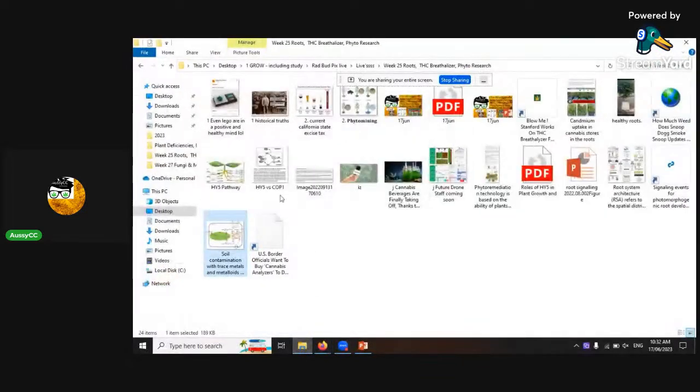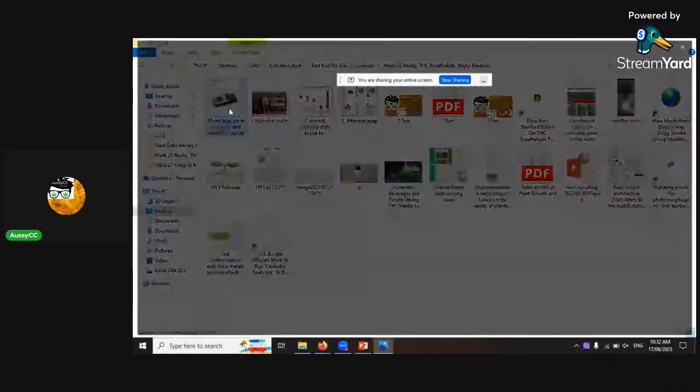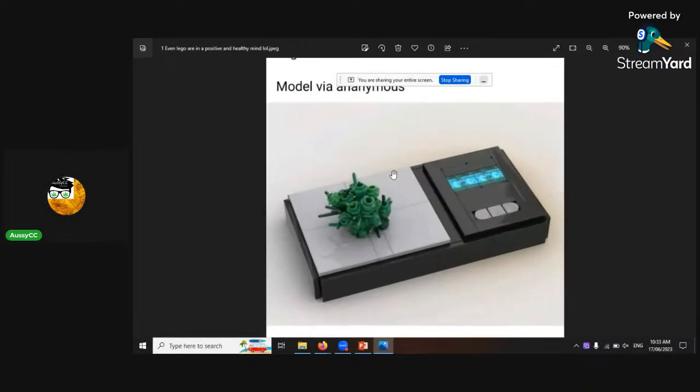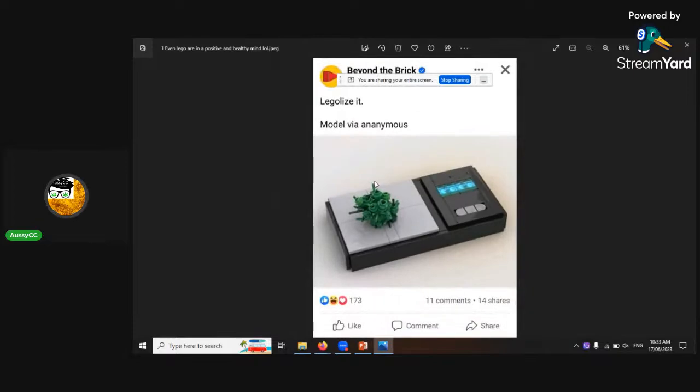There are a couple of funny things to start with. Lego are into cannabis — Lego said they want to legalize it, and even the scales shown are Lego. It's rad.